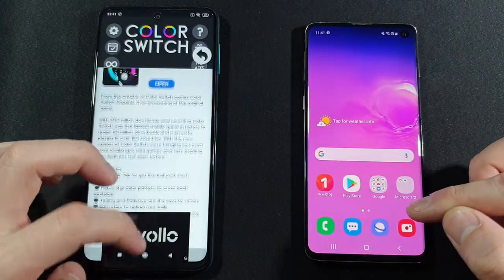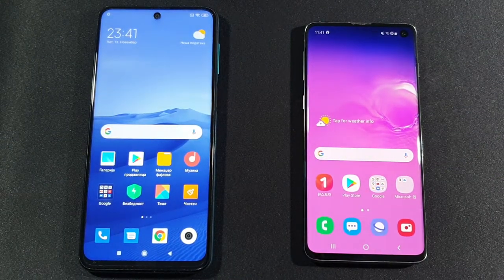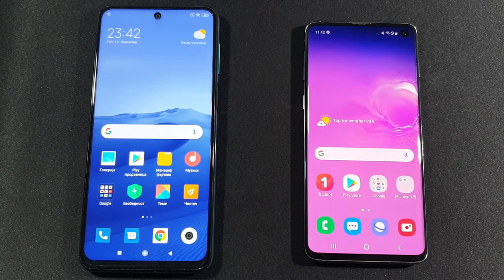You got the point — they are really okay with RAM management. But if you want a better phone with more RAM, go with Samsung Galaxy S10, which is also faster in the app opening test. That's it — if you're new to the channel, please subscribe and help me reach my goal. See you in the next one!